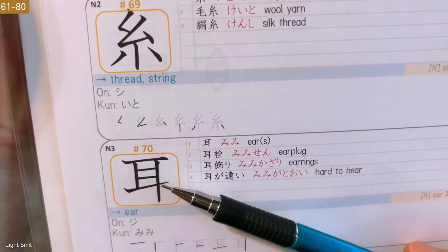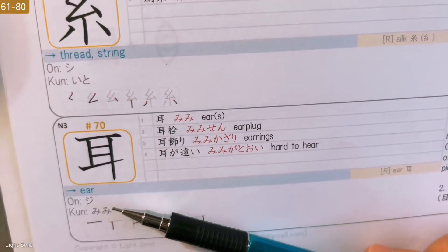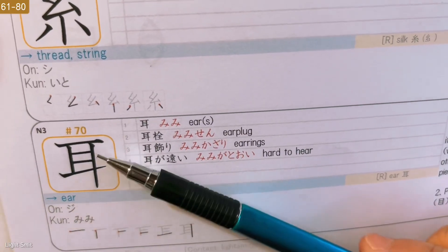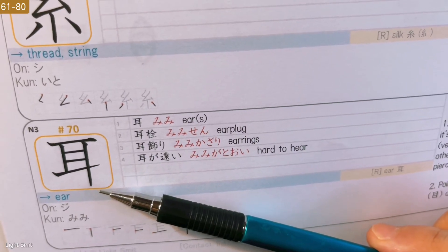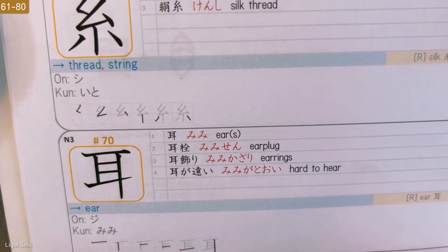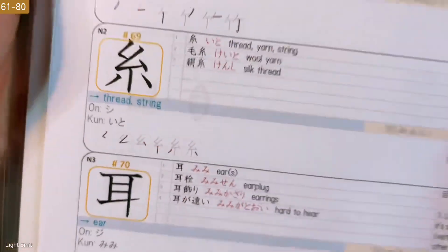Number 70: Ear. You can see we have eyes in there. Two mnemonics — it looks similar to eyes. It's an ear attached to a face. The vertical stroke on the right — that's the attachment to the face — with other points sticking out being piercings. Or: pointy things next to eyes are ears. So it's an eye, and pointy things next to it are ears.